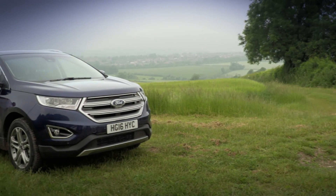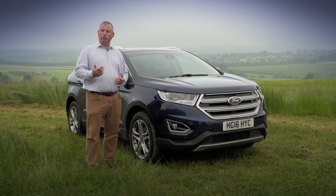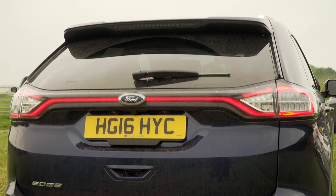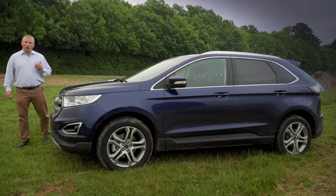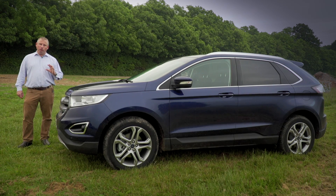The new Edge takes the Ford SUV offer to a new level. It's not a new car — it's been available elsewhere in the world for a number of years — but it's been pretty popular, selling almost a quarter of a million in the US alone last year. It fills a gap in the Ford range that's long overdue, but this is a highly competitive segment of the market and it really needs to deliver.